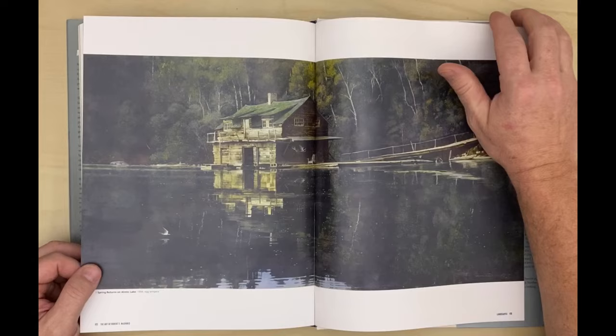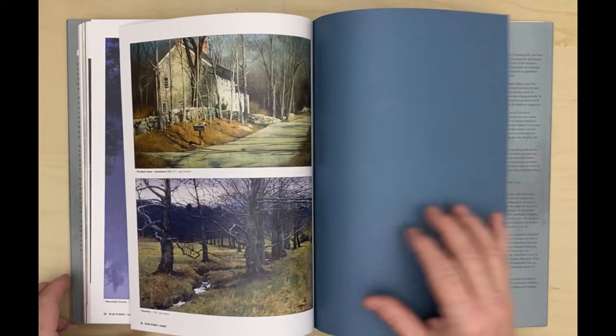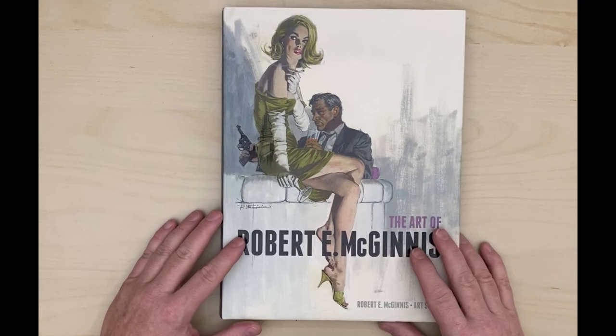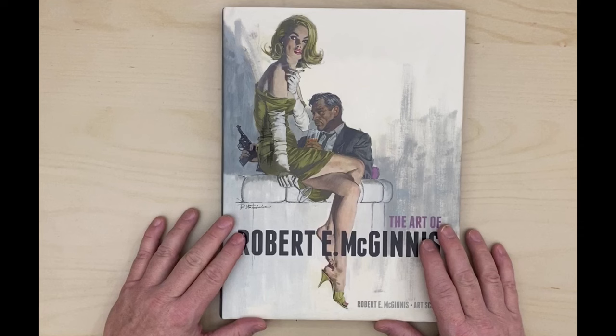A lot of these books I show off about these paperback artists go out of print pretty quickly and then get pretty expensive. I think this one is still relatively inexpensive and easy to get, unlike some of the others which go for hundreds of dollars at this point. I don't know if it's actually in print or if there's just more of it — it's Titan Books and they do pretty good press runs. Anyway, as promised, there's a look at the Robert McGinnis book. I hope you enjoyed that. Like, subscribe, and share the channel if you would — please, thank you.